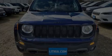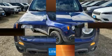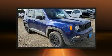Introducing the 2020 Jeep Renegade. It features four-wheel drive capabilities, a durable automatic transmission, and a 2.4-liter four-cylinder engine.